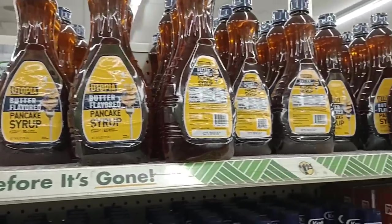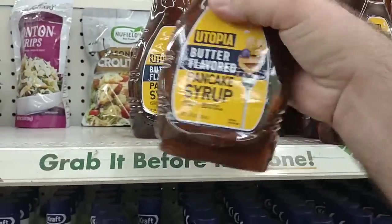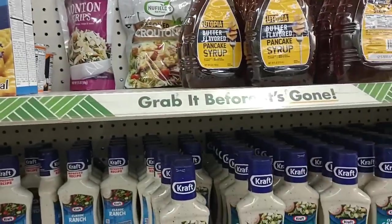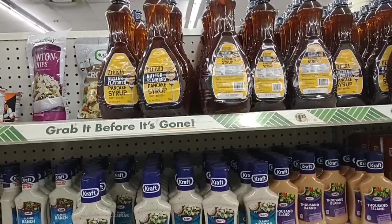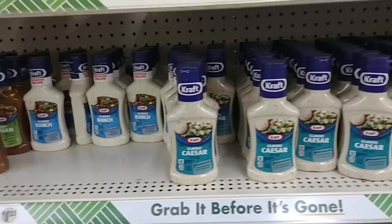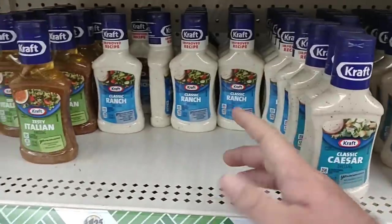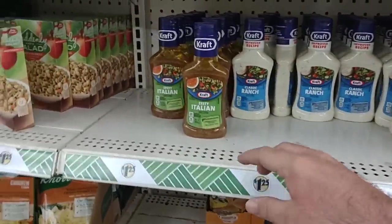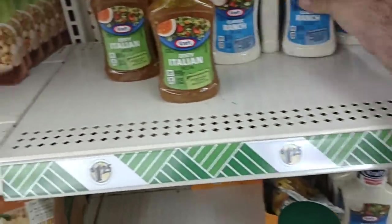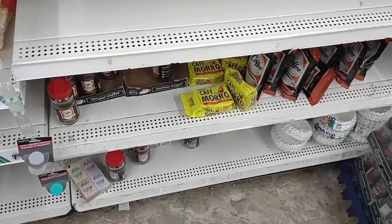It doesn't surprise me at all that they're not selling this syrup here — probably because people have bought it before and realized it's not very good. We have tried this and I am not a fan. It just doesn't taste very good. If you're in a quick pinch, they do have a little variety of dressings here — Thousand Island, Classic Caesar, Ranch, and Italian. You can tell which are the best sellers. These are eight ounces still.